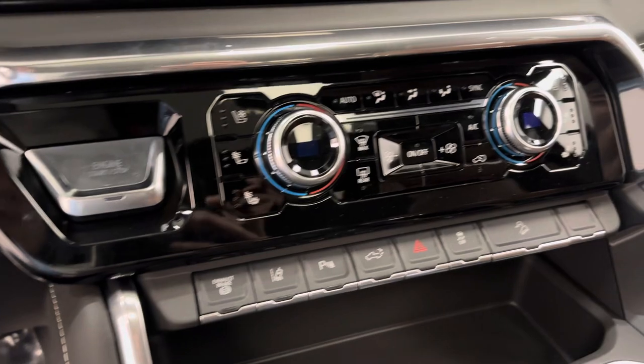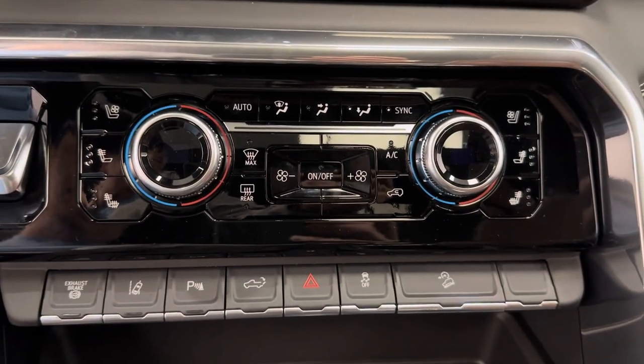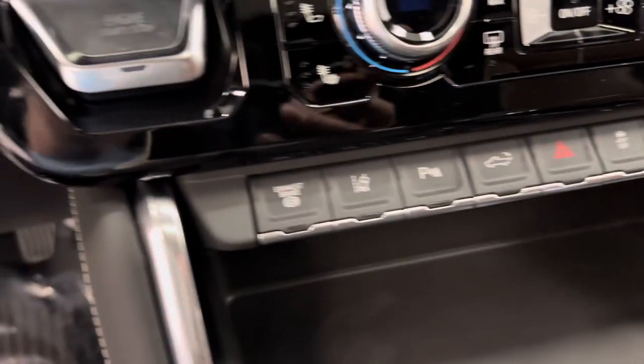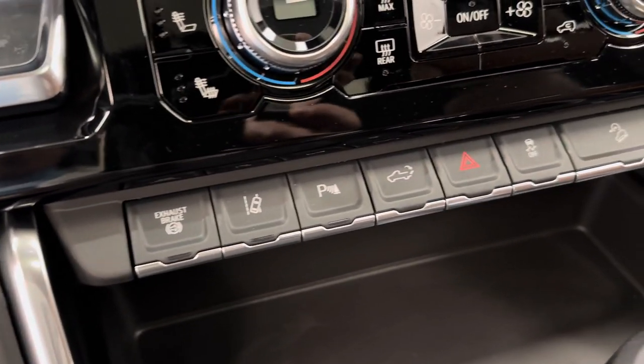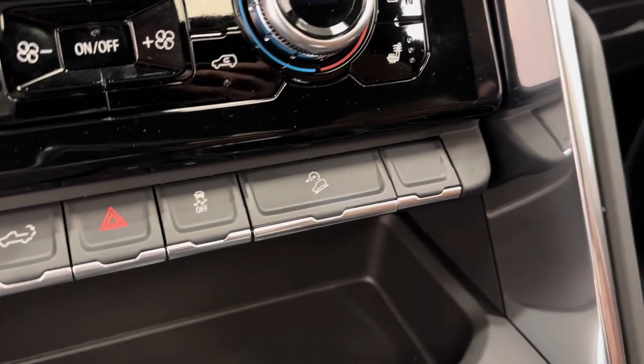Got our push start ignition, our electronic and dual climate control with heated and vented front seats. Got our exhaust brake, lane keep assist, parking assist, tailgate release, traction control, and hill descent control.